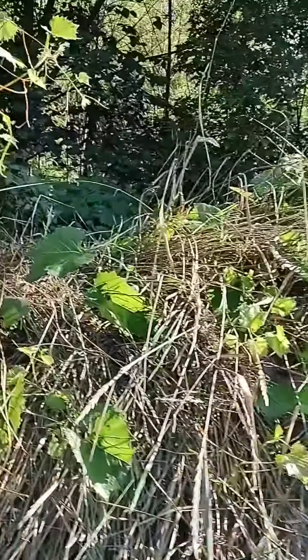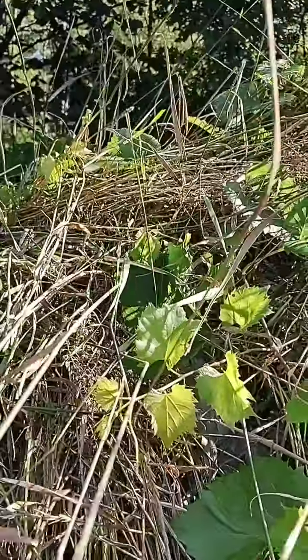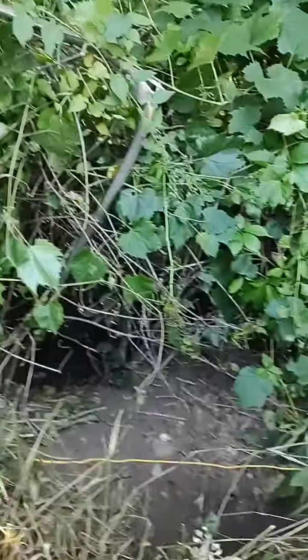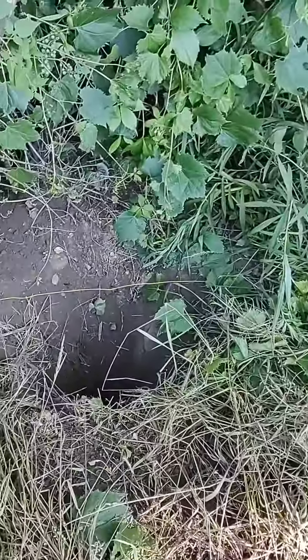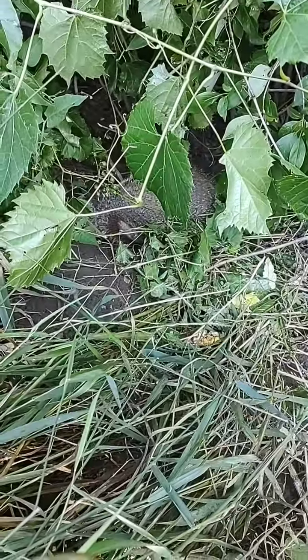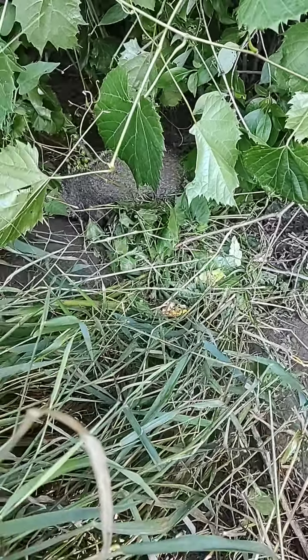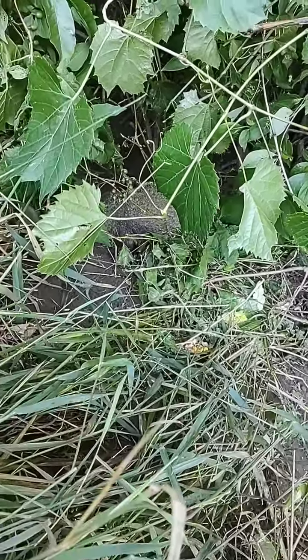And here I have a trap we placed yesterday. It was a food trap, and as you see, the food trap actually caught something. So I have a groundhog here.